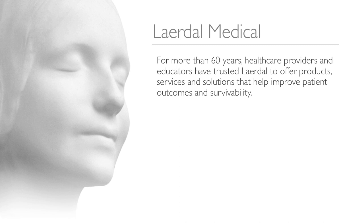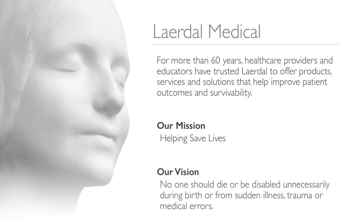For those of you not familiar with Laerdal Medical, since 1949, Laerdal's headquarters has been in Stavanger, Norway, and we are a family-owned company. Today, we're also an international company with more than 1,400 employees worldwide. Last year, we celebrated our 50th anniversary in the United States with our main Americas office located in Wappingers Falls, New York. Our mission has always been helping save lives, and our vision is that no one should die or be disabled unnecessarily during birth or from sudden illness, trauma, or medical errors. Our goal is to help save 500,000 more lives each year by 2020.